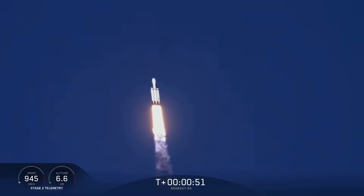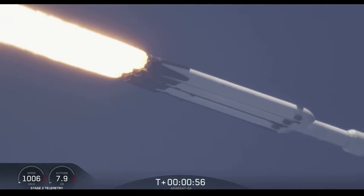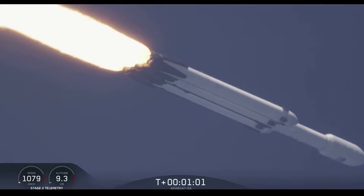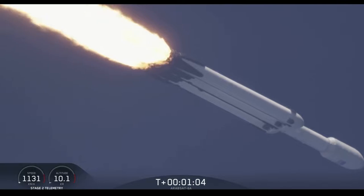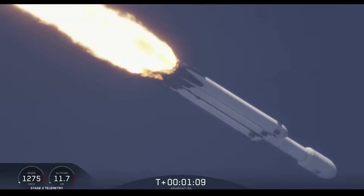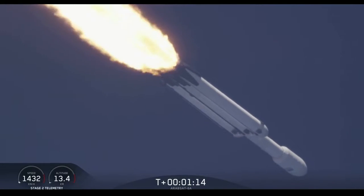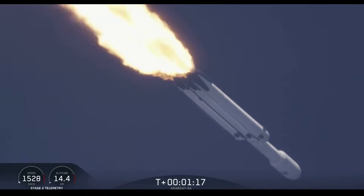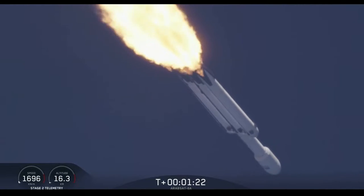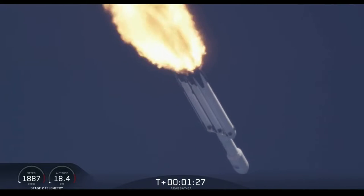Power and telemetry are nominal. Vehicle is supersonic. Side boosters are throttling back up on power as we're through the period of maximum dynamic pressure. Trajectory looking good. You can hear the applause as we've gotten past maximum dynamic pressure.